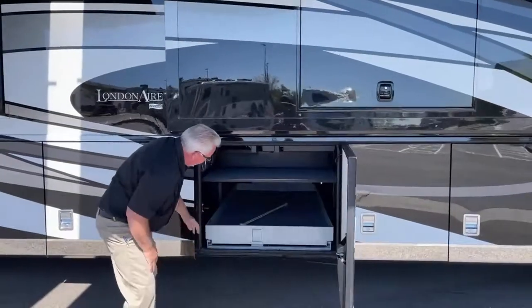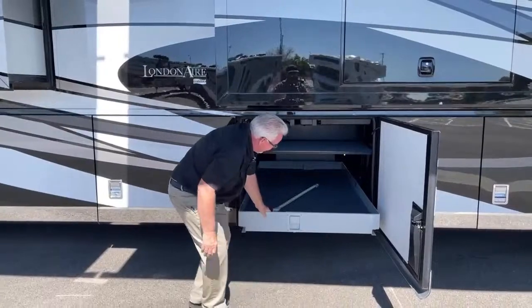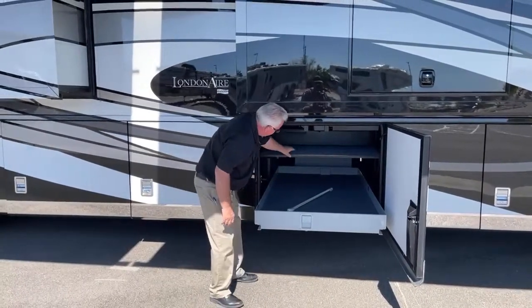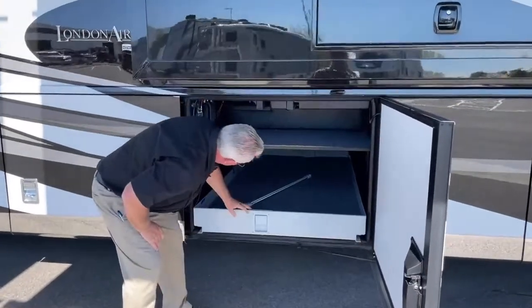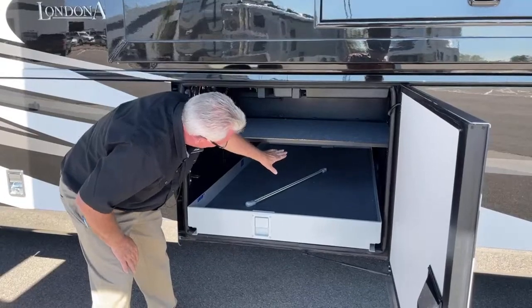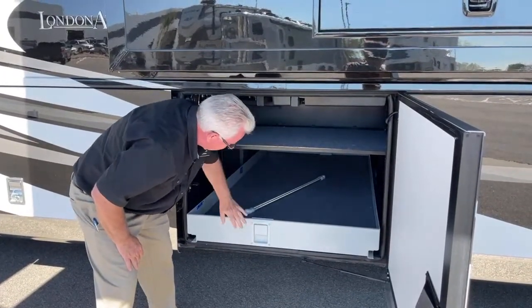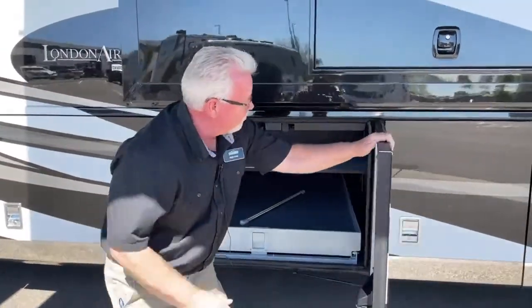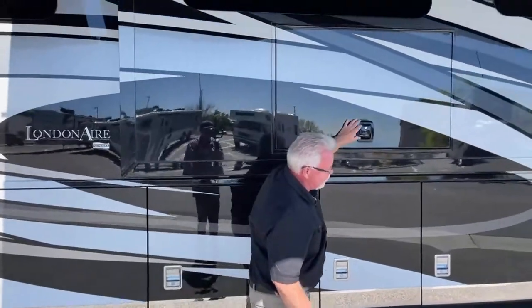Over here we have our manual slide-out tray — it comes in and out from either side. They put an extra shelf right here that gives you a little more storage. If you've got Tupperware bins in, they can only be as tall as the chassis so you're wasting space up top, so it's nice to have that extra shelf. Here's our 43-inch TV.